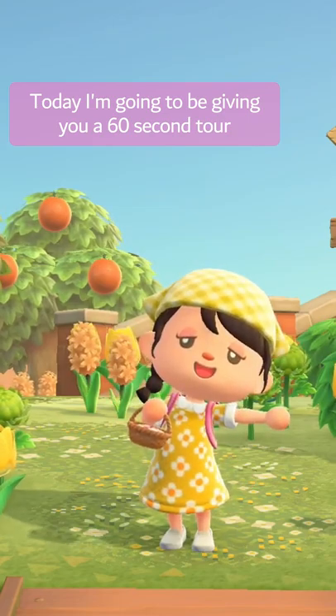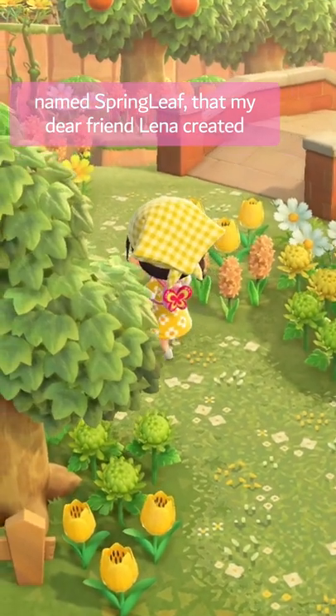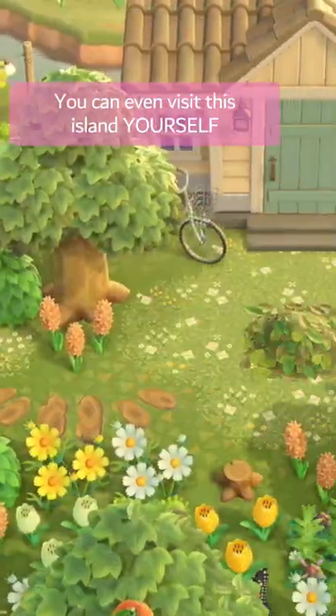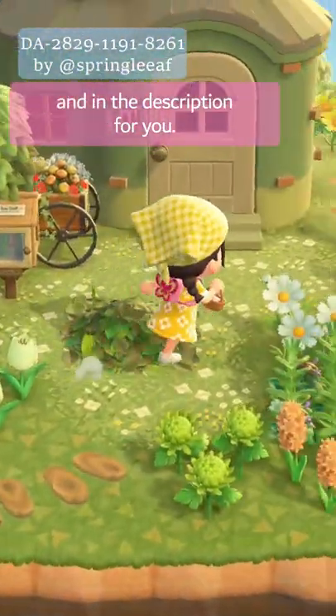Today I'm going to be giving you a 60-second tour of this beautiful spring core island named Springleaf, that my dear friend Lina created. You can check her out on Twitter — I will link it down below. You can even visit this island yourself through the dream address that I'll put on the screen and in the description for you.